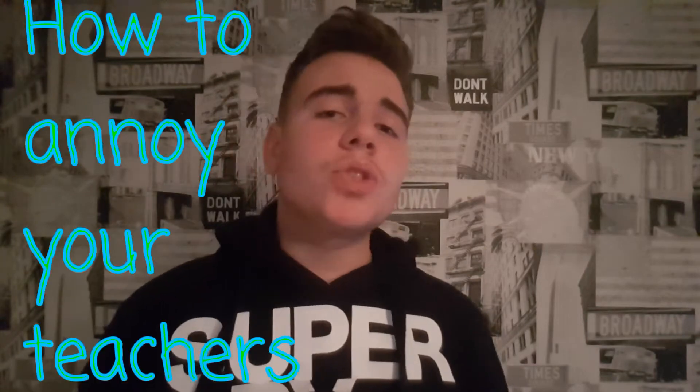What is going on guys? Welcome back to another video on my channel. In today's video, I'm going to be bringing you five ways on how to annoy your teachers at school. So yeah, let's get on with the video.